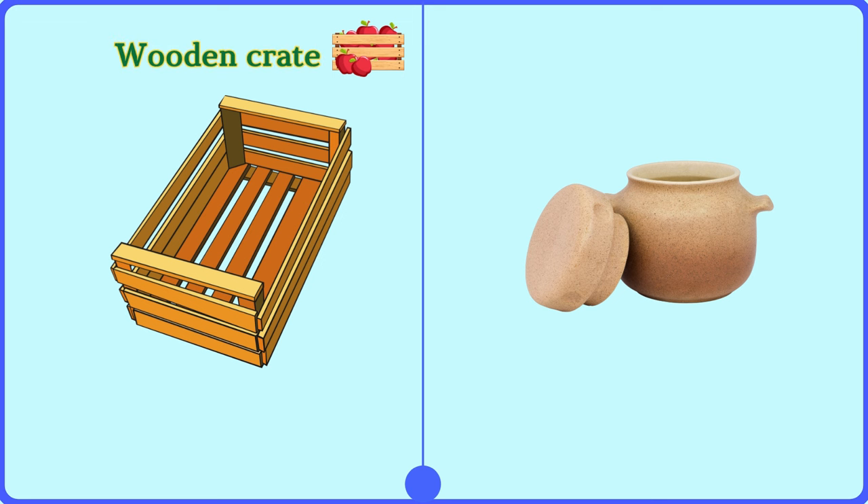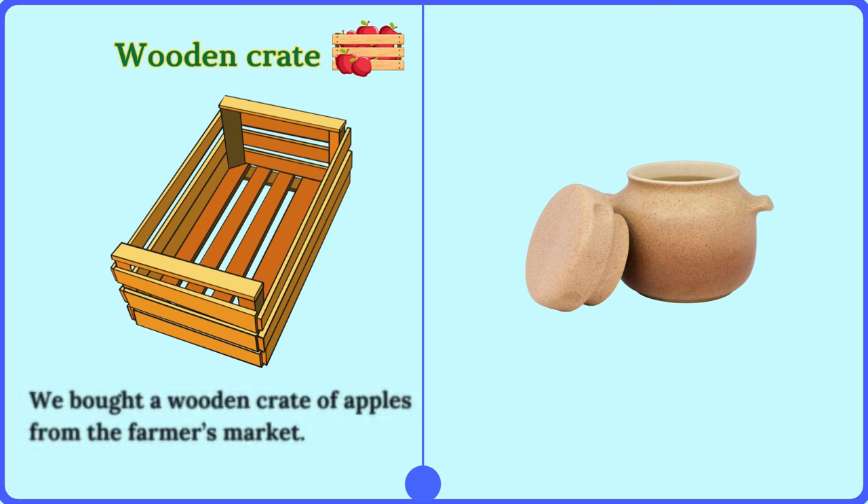Wooden crate. We bought a wooden crate of apples from the farmer's market.